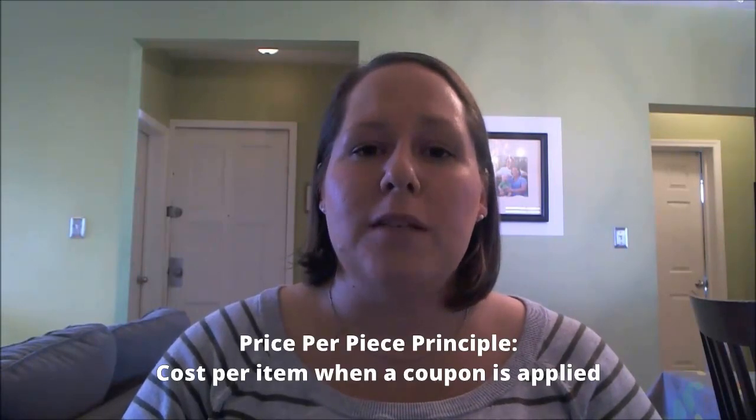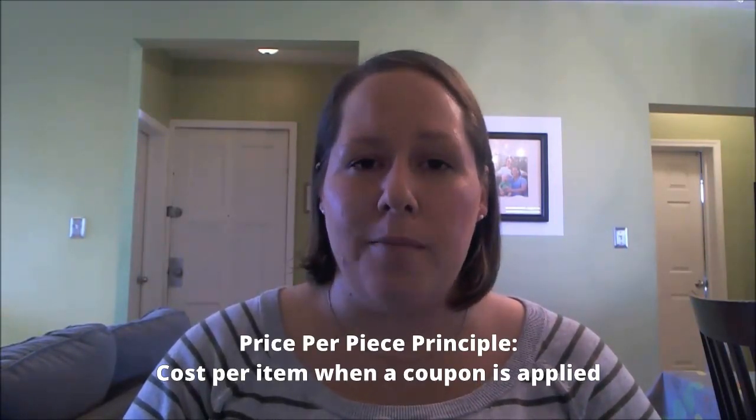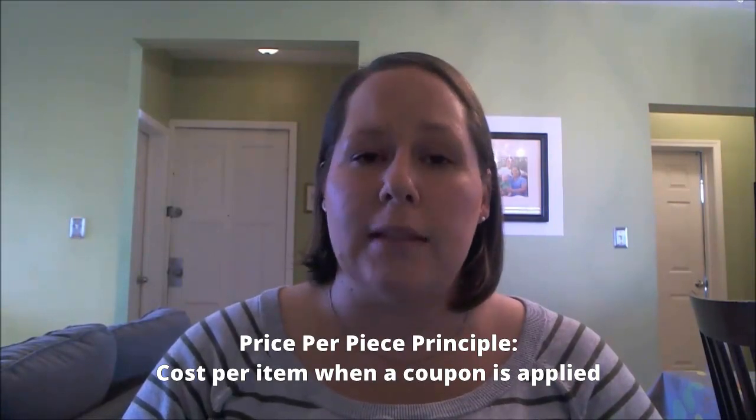Hi, today I want to talk to you about the price per piece principle. Although it's a bit of a tongue twister, it's a great way to figure out if you're getting the best deal with your coupon. The price per piece principle looks at the cost per piece of the item that you're buying when a coupon is applied.